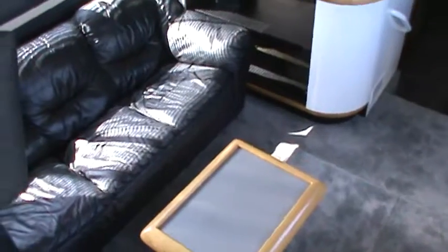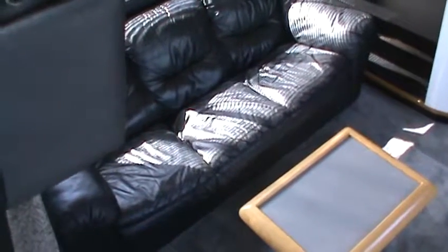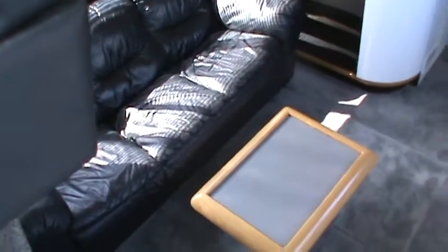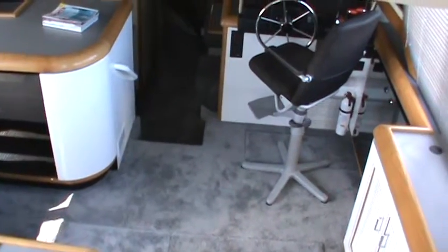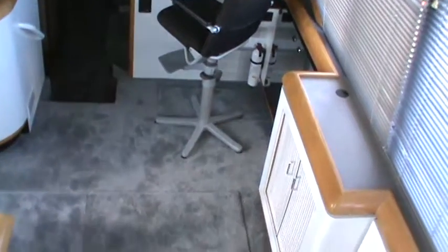Let's go for our inside tour. Beautiful black leather sofa, nice table, and of course it's got the stock Bayliner helm chair, which is a good thing — a lot of folks leave those off.